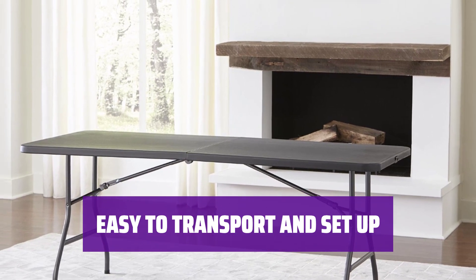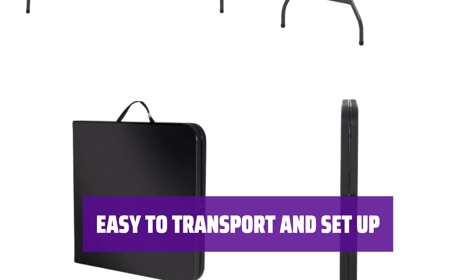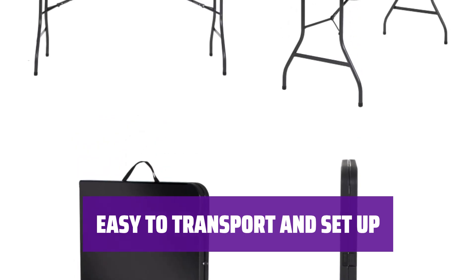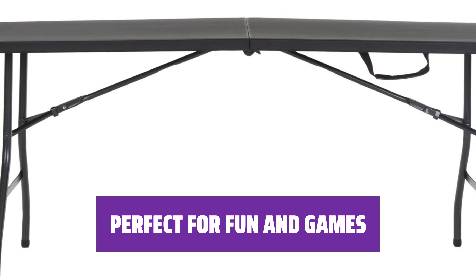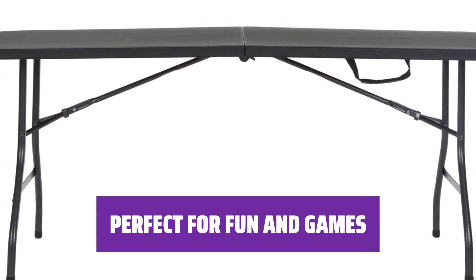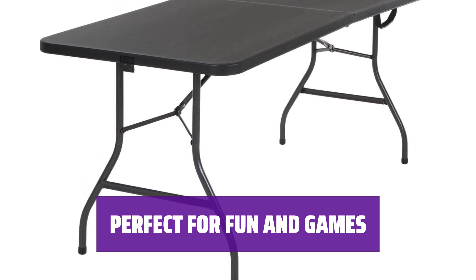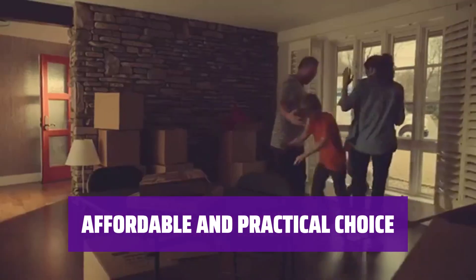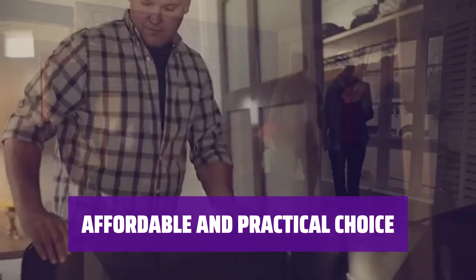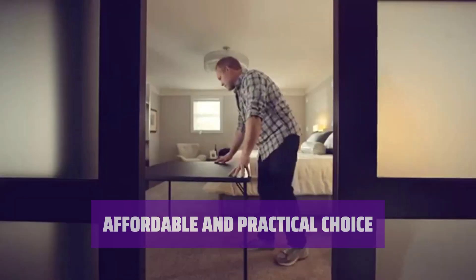No need to struggle with heavy and bulky tables anymore. This 6-foot table folds in half, making transport a piece of cake. Just unfold and set up for instant use. After dinner, clear off this table for some fun and games. Whether it's beer pong or flip cup, it's like college all over again with this versatile and entertaining piece. It's versatile, easy to transport, and perfect for any occasion.